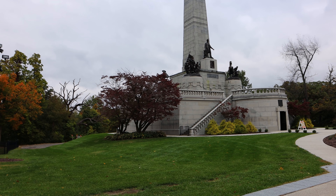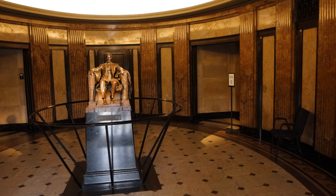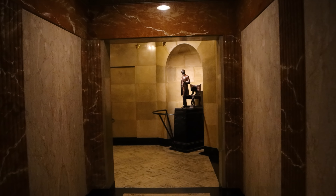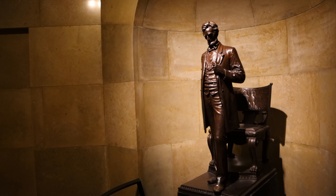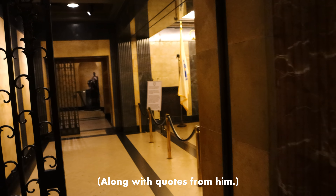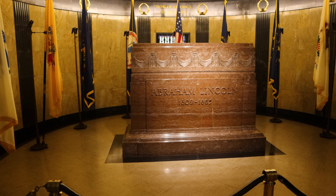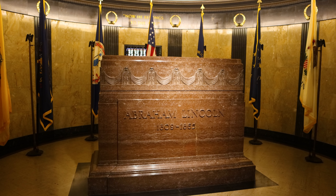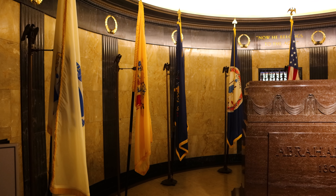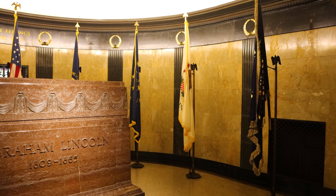A couple hours later we are in Springfield, Illinois — the capital of Illinois. This is the tomb of Abraham Lincoln. There are several statues of Lincoln in here, along with a couple of paragraphs of text on the wall about his life. His remains are in concrete, 10 feet down underneath this big granite marker. The flags on the left are the states Lincoln's ancestors lived in — Massachusetts, New Jersey, Pennsylvania, and Virginia — and the flags on the right are the states the president himself lived in: Kentucky, Indiana, and Illinois.